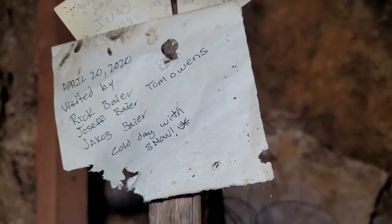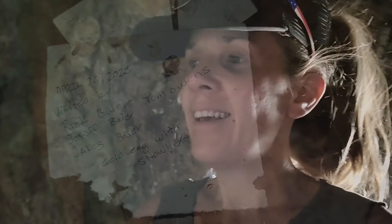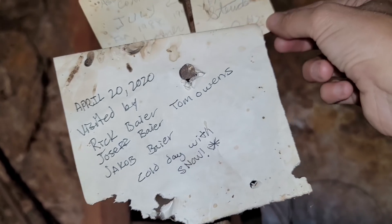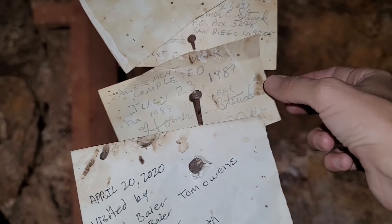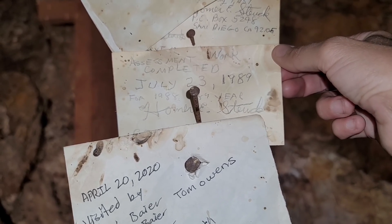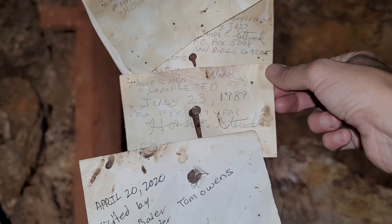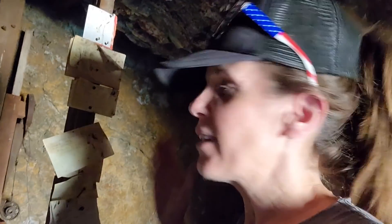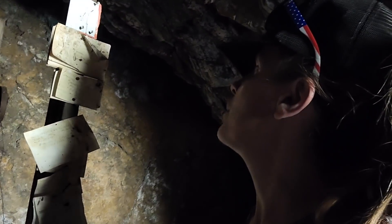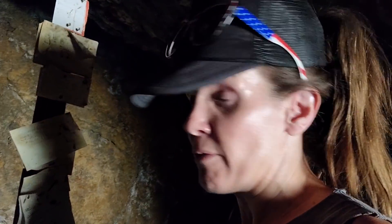There's July 23rd '89 — his signature pretty much stayed the same. April 2020 — 'visited by these guys, cold day with snow.' I believe it — I was up in this general area last April and I did get snowed on, so if you guys are watching this, I feel ya. But it looks like the last note left here by Homer Stuck was 1989, and it's kind of sad because his handwriting does look like it got shakier towards the end. Maybe he died and wasn't able to come back. It's almost like a chronicle of his life between 1969 and 1989 — 20 years he came out here from San Diego.